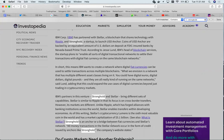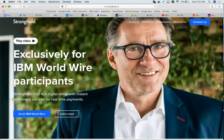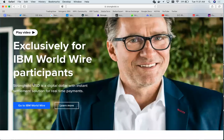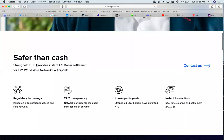Stronghold is an anchor — a bridge between fiat currencies and Stellar's network. All money transactions in the Stellar network occur in the form of credit issued by anchors like Stronghold. Exclusively for IBM World Wire participants — which is IBM's international financial product — Stronghold USD is a digital dollar with instant settlement solution for real-time payments, claiming to be safer than cash. It provides instant U.S. dollar settlement for IBM World Wire network participants on a permissioned and closed safe network.